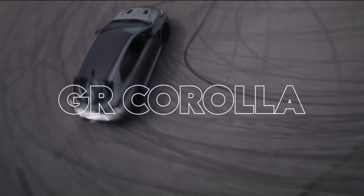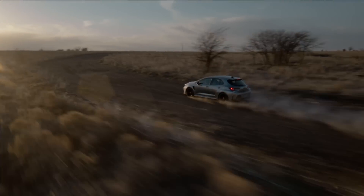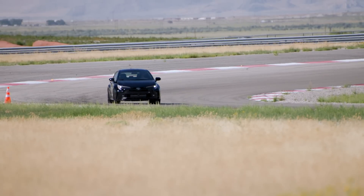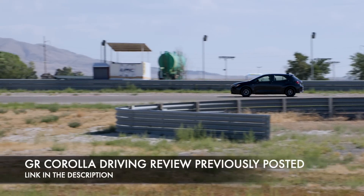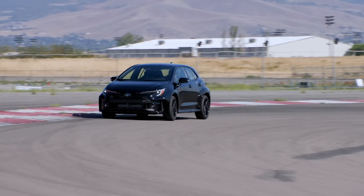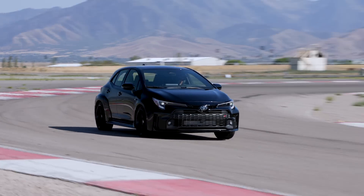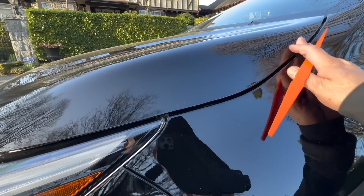Let's start with checking the panel fit, panel alignment, and the gap between the panels, because those are things that are important to me. Let's see if this hand-built, Motomachi-built GR Corolla is better than other average Corollas or better than any other cars in this class. I already did a full review on GR Corolla previously, so if you haven't seen that, please go and take a look at that first for my engineer's perspective on the driving character. Today I really want to focus on the quality of manufacturing and the fit and finish.